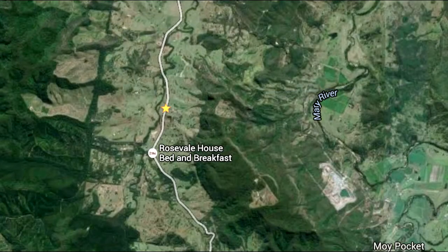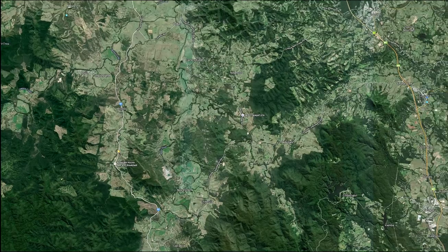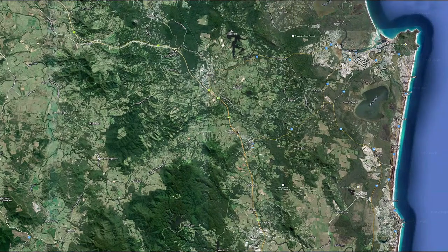Set on over five acres of parkland, it is midway between the villages of Imbil and Kenilworth, 30 minutes from Gympie and 45 minutes from the coast at Noosa.